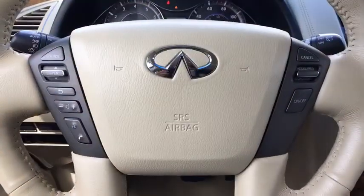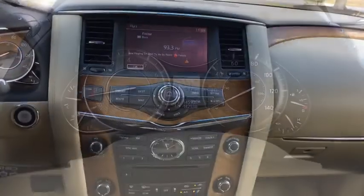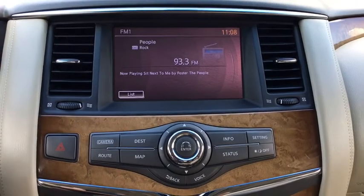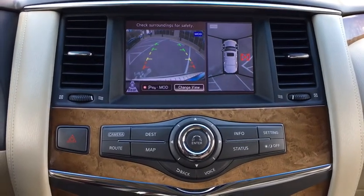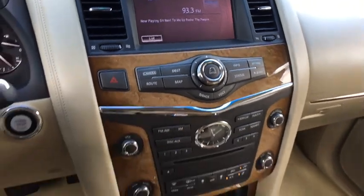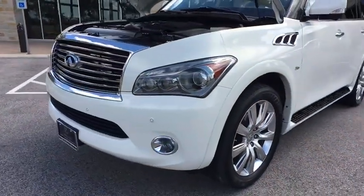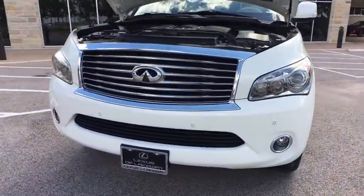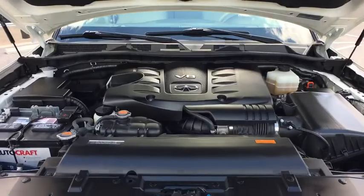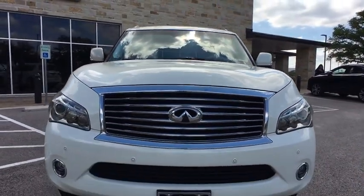this vehicle couldn't be more perfect. Drive it today!